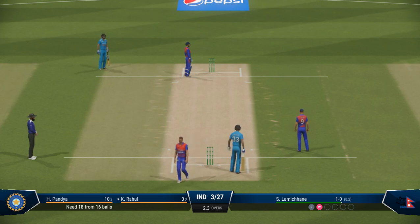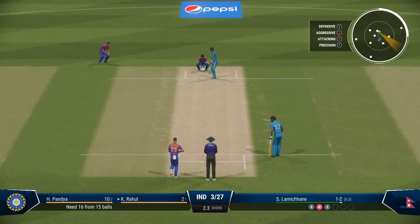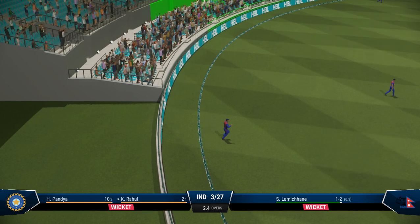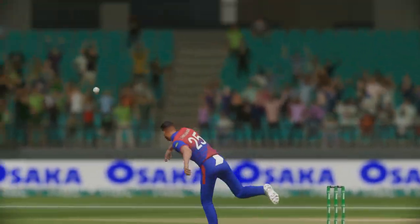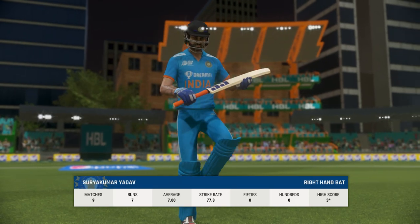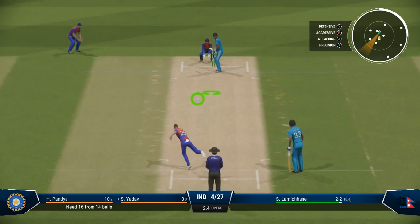That gets things going — getting your first runs always helps settle the nerves. High in the air — this should be an easy chance, and taken. That's a fantastic catch. It's another wicket, the fourth. Sometimes you just have to accept that you couldn't do anything about a delivery. With that wicket the new batter will mark their guard — they just need to rotate the strike early on as they get settled.